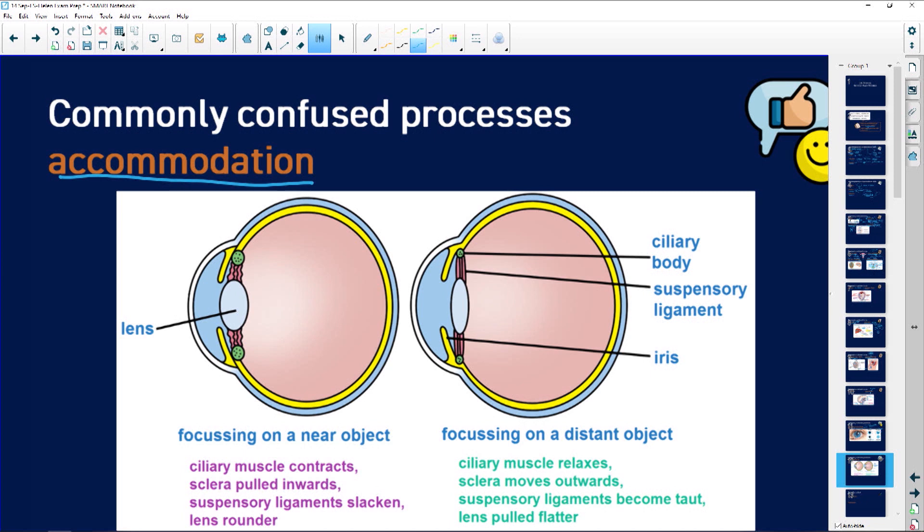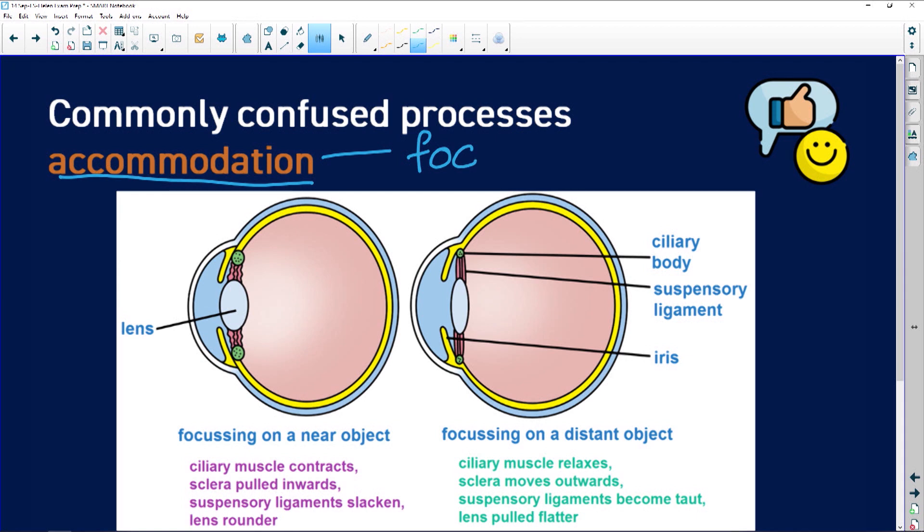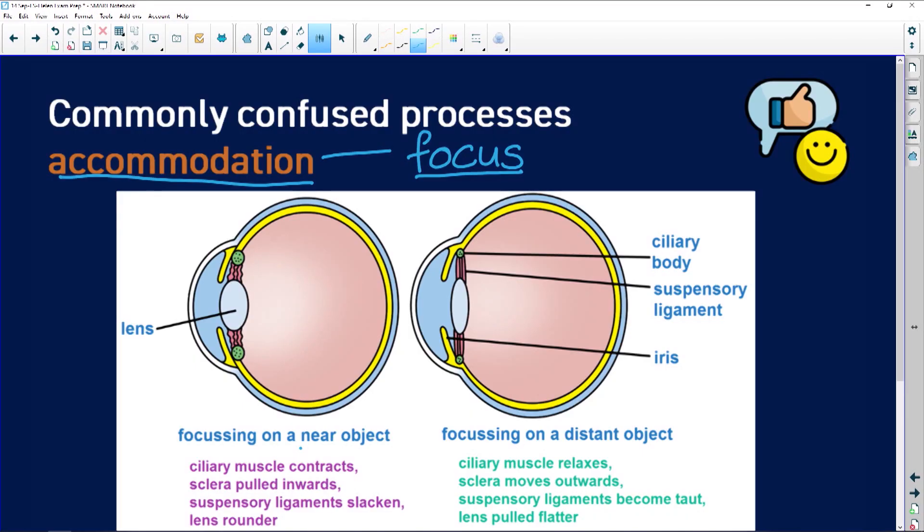Let's look at what accommodation is. Accommodation is a reflex that assists in focus — it helps you to focus on things close by and things further away. So how does accommodation work? If you're going to be focusing on nearby objects — let's imagine this person is reading a book, focusing on words held close to the eye — the ciliary muscle contracts.